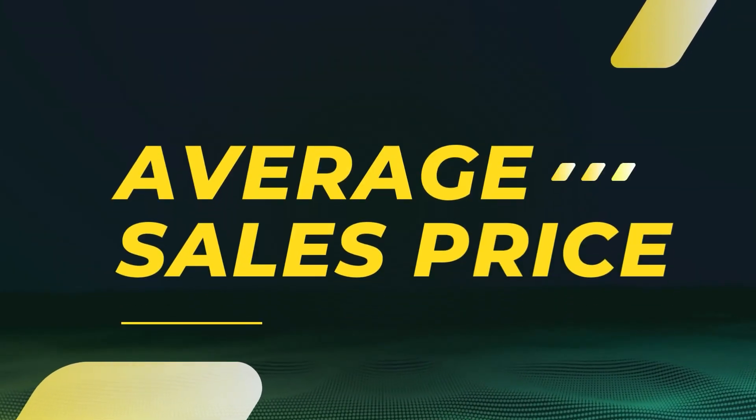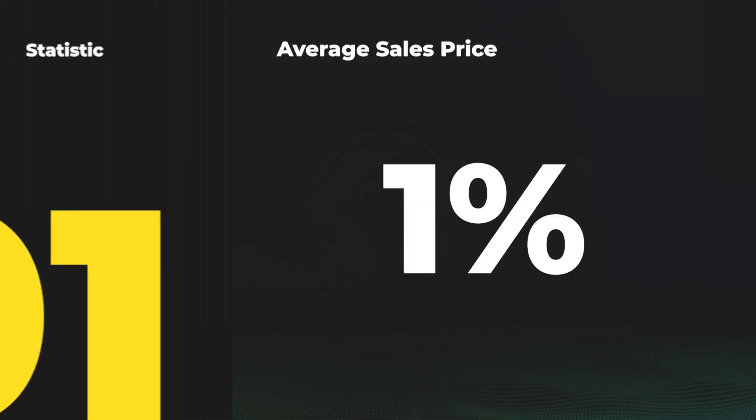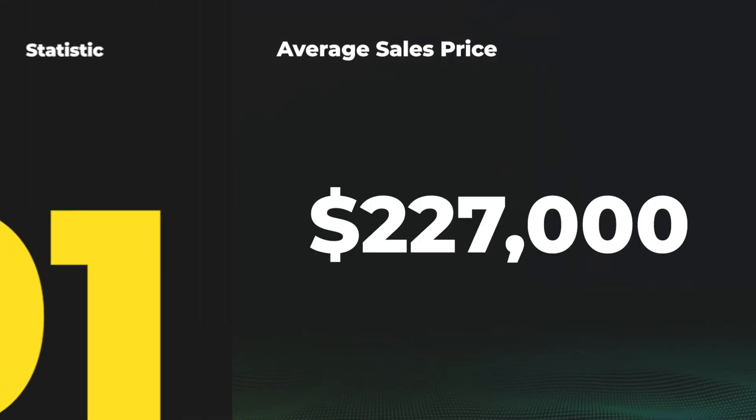The first stat we're going to look at is average sales price. If we look at average sales price year over year, it is actually pretty steady. It has dropped slightly at around 1%, sitting at around $227,000 in the month of February.